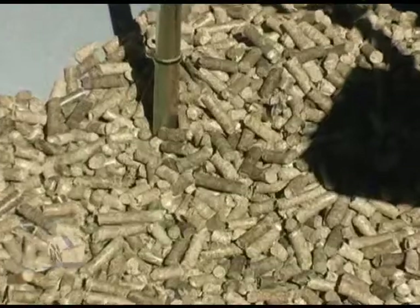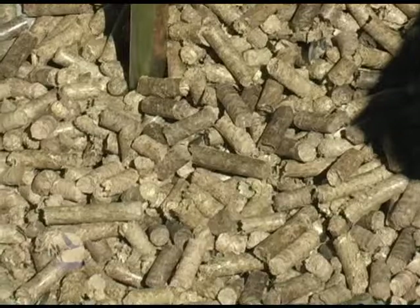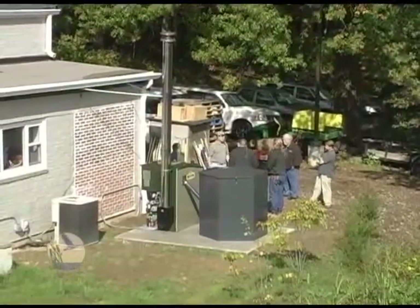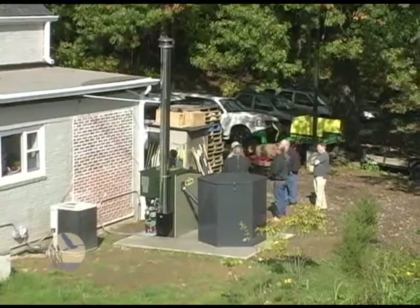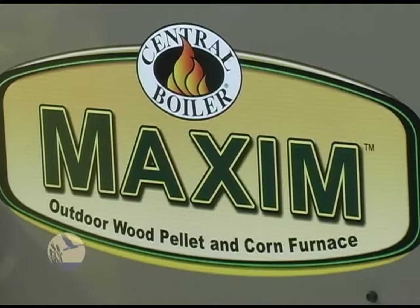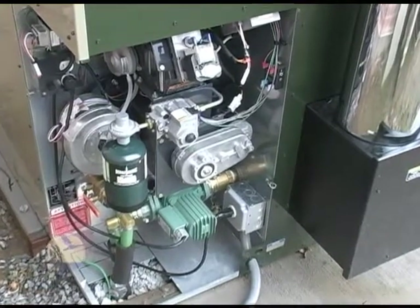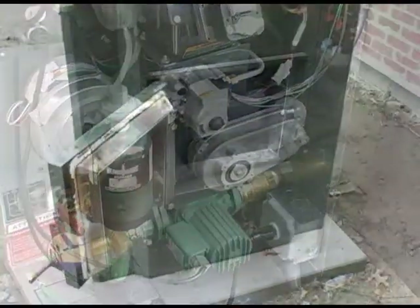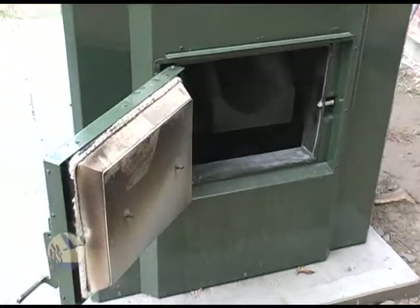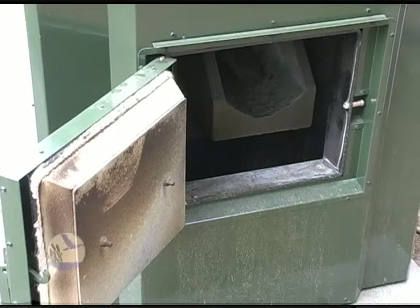When that hay is converted into pellets, it can be burned in pellet furnaces to supply heat and hot water to buildings. Here at the Sherman Hoffman Wildlife Sanctuary in Bernardsville, we have installed a Central Boiler Maxim M250 biomass furnace, which will run on grass pellets. We estimate that this furnace will reduce our annual energy costs by about 40%, and we will use this furnace to demonstrate the feasibility of biomass fuels to others interested in implementing this technology in their own buildings and homes.